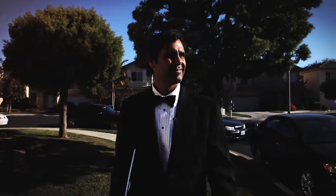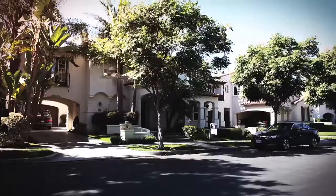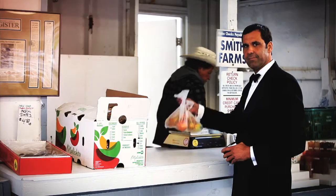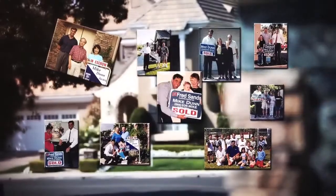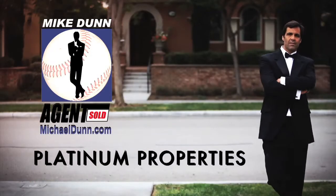I'm Special Agent Mike Dunn. For the past decade, I've been traveling along the real estate spectrum to find that perfect deal. Keeping in good physical and mental shape is a constant priority in my quest. The mission? To find the best for my sellers and buyers. So join me each week and consider it a Dunn Deal.